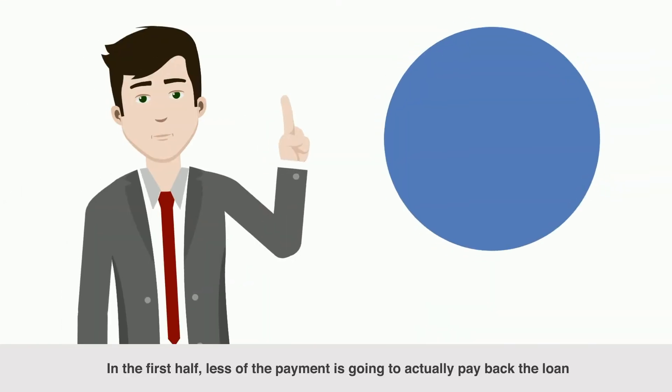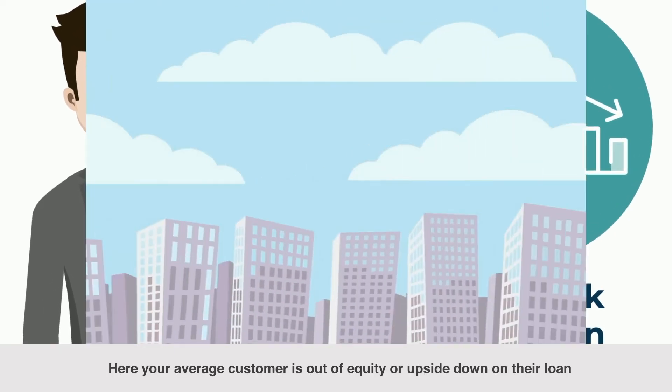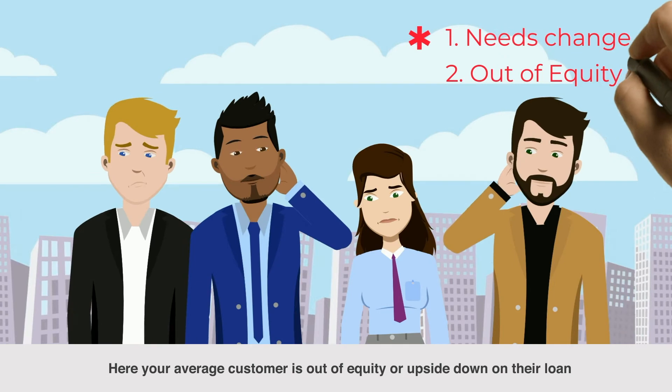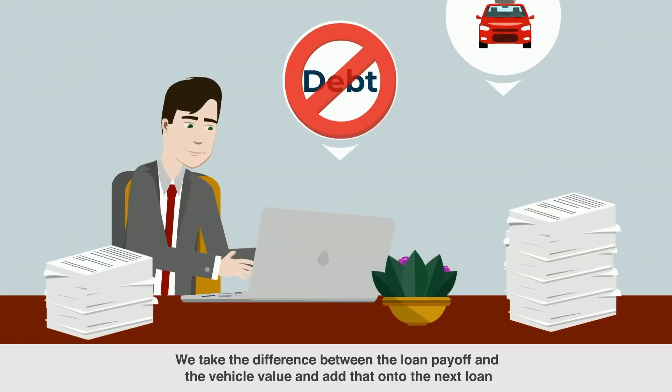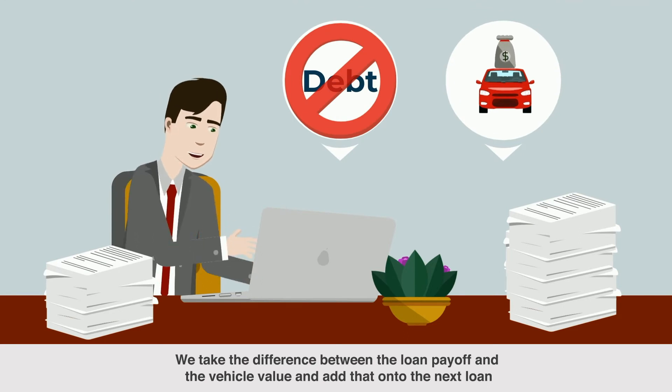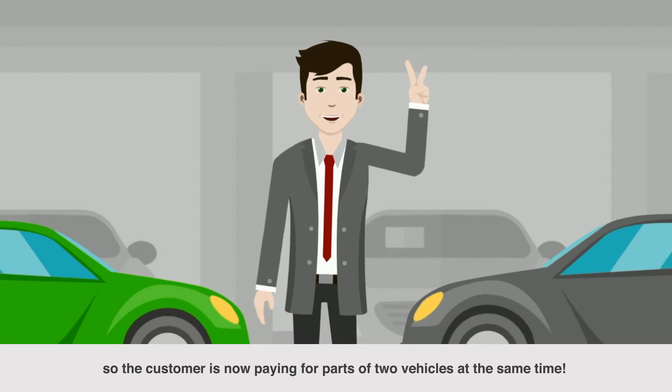At the same time, the first two years of depreciation of a vehicle are the greatest of its life. In the first half, less of the payment is going to actually pay back the loan. Your average customer is out of equity, or upside down on their loan. We take the difference between the loan payoff and the vehicle value and add that onto the next loan, so the customer is now paying for parts of two vehicles at the same time.